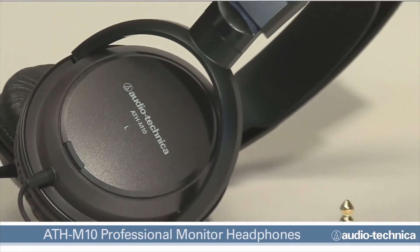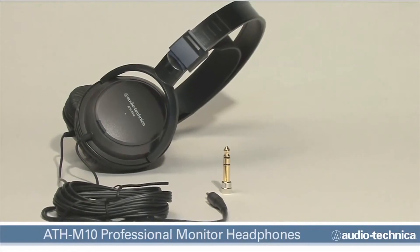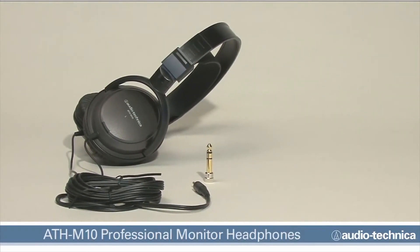Audio-Technica's new ATH-M10 Professional Monitor Headphones. Experience more value.